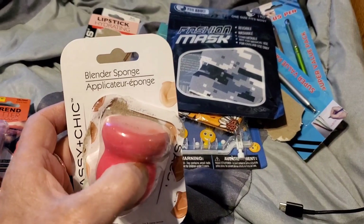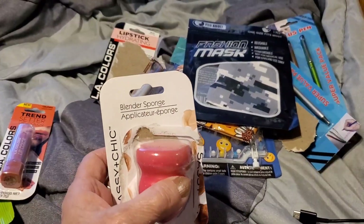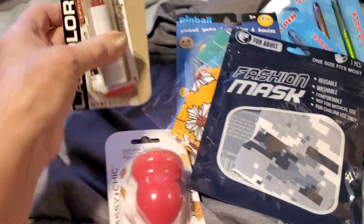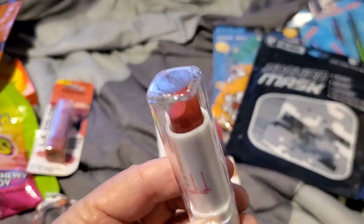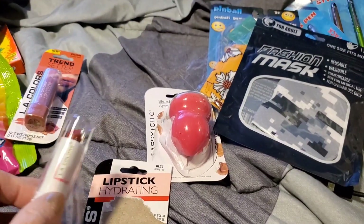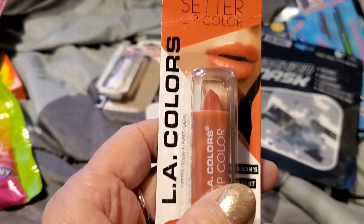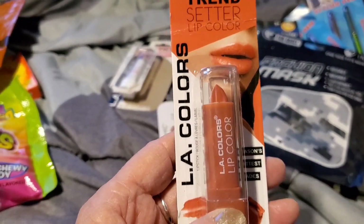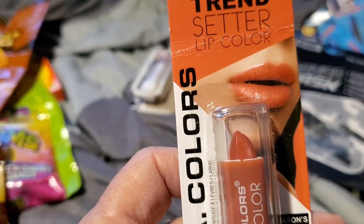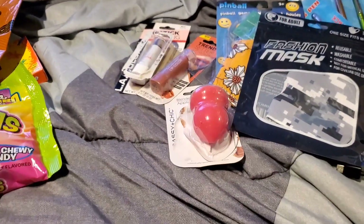I picked up a blender sponge because I left mine at home — I've already opened it and used it, trying to get back into wearing a little makeup. I got this hydrating lipstick; I did use it and really liked the color. I also picked up this one which I haven't opened yet — it's a LA Colors Trendsetter lip color in 'Peachy Keen.' Haven't tried that one yet.